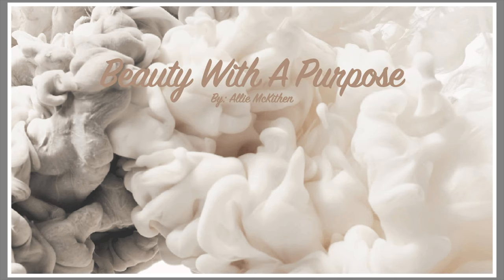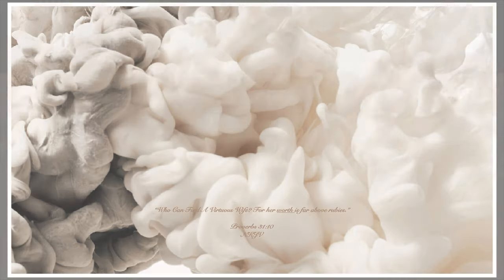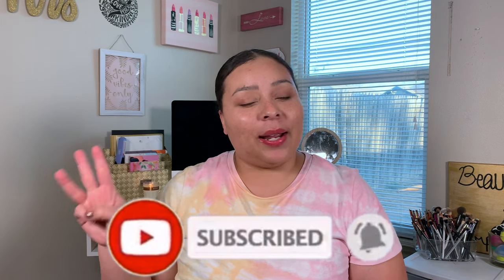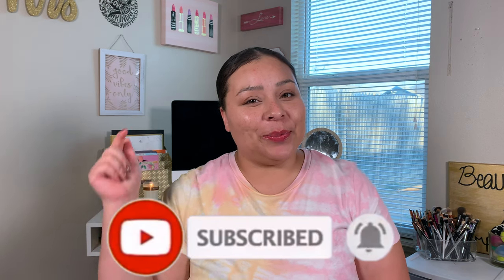Hey guys, welcome back. If you're new to my channel, my name is Allie and welcome to Beauty with a Purpose. I upload four videos a week: beauty, bible, and lifestyle. If any of those interest you, please go ahead and hit that subscribe button and let's get into today's video.